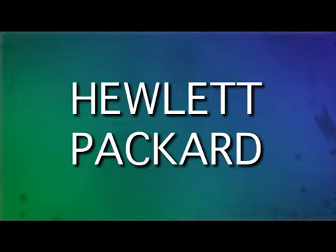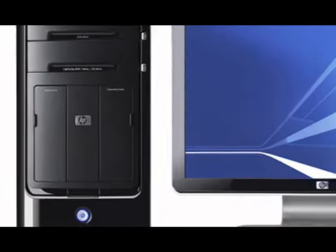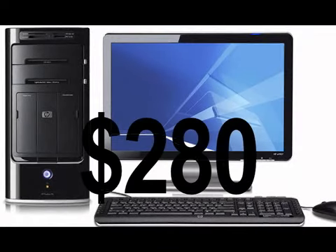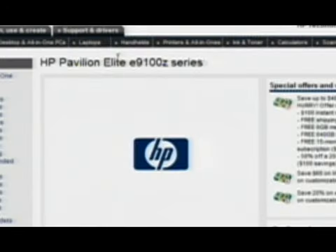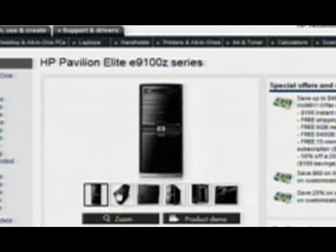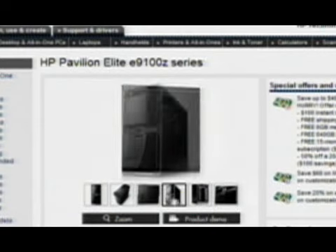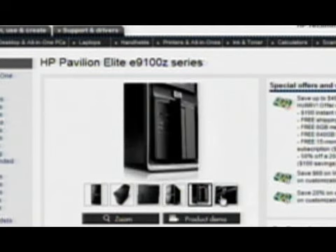The other big name you have to consider is Hewlett Packard — HP. Their desktop boxes start at around $280, and also go up depending on how big and how powerful you want them. Great computers, wonderful prices. Don't miss them.